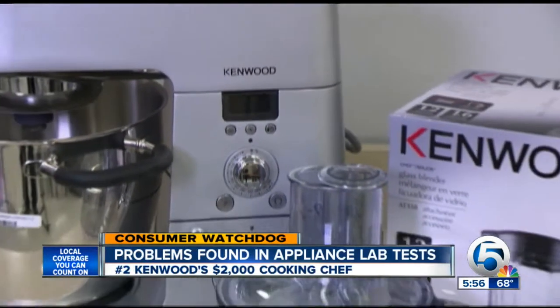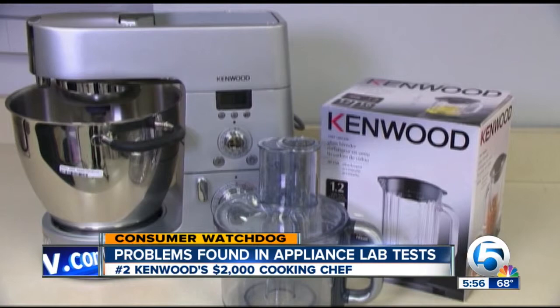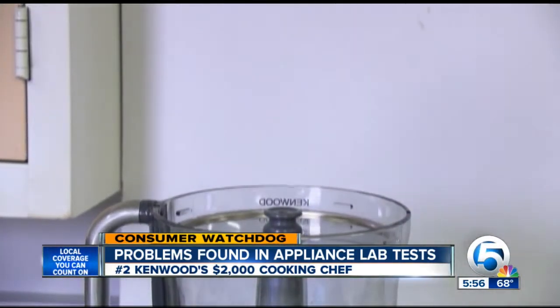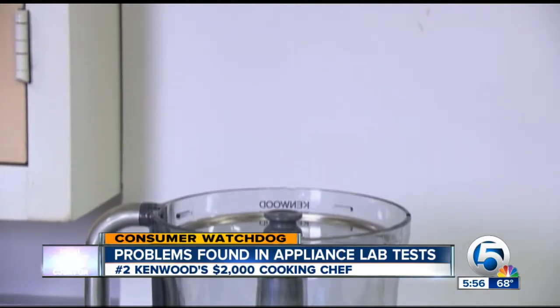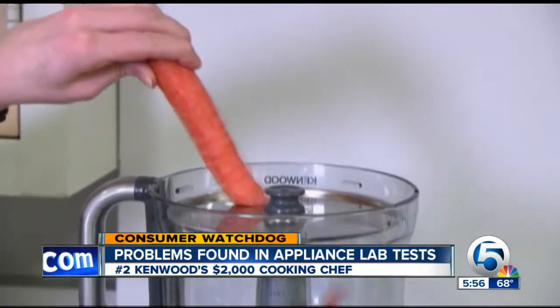Kenwood's $2,000 Cooking Chef is an all-in-one stand mixer, food processor, blender, and induction hot plate. For $2,000, you'd expect the best, but we found some major issues with the food processor attachment. With the first Cooking Chef, the food processor blade kept spinning for nine seconds after lifting the lid. The exposed slicing disc had enough power to cut through a carrot. With the second one we tested, the blade stopped sooner, but we did discover some other issues.